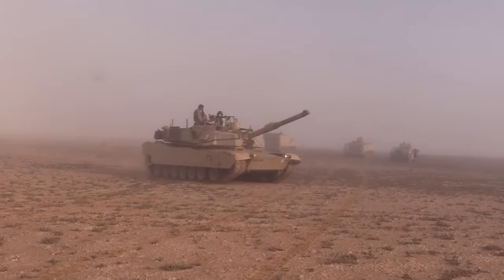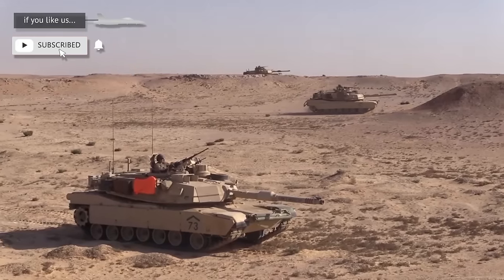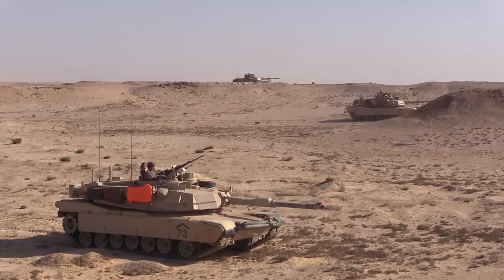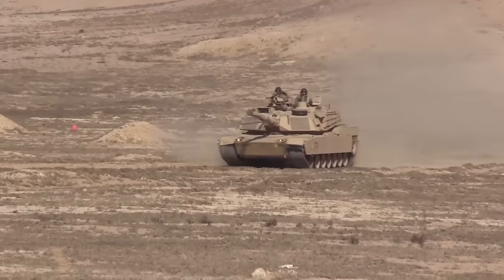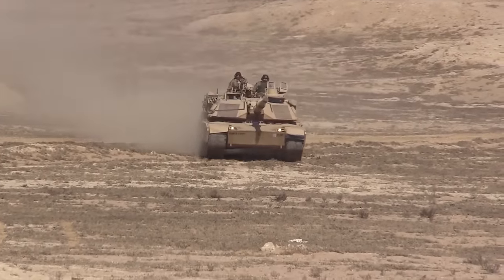It was also said that the E3 Abrams will include the best features of the SEP V4, that it will use modular open architecture standards allowing quicker technology upgrades, and that it will enable the army to design a more survivable and lighter tank.